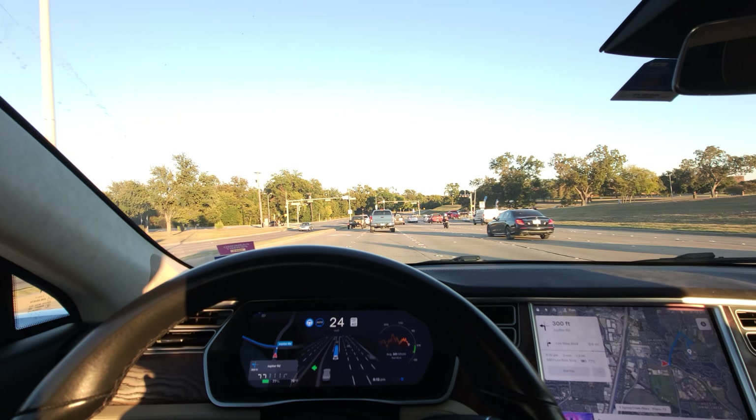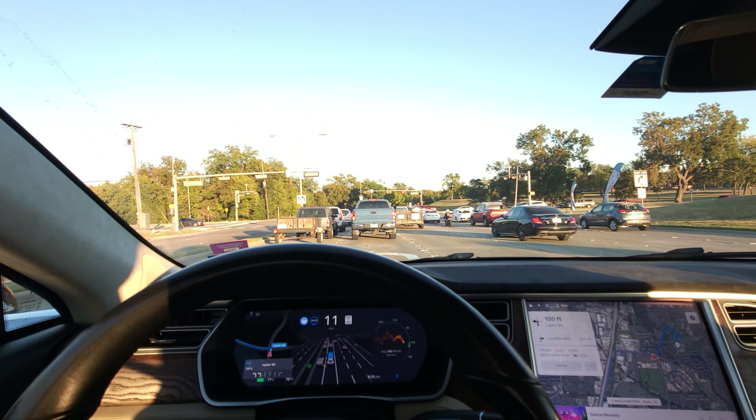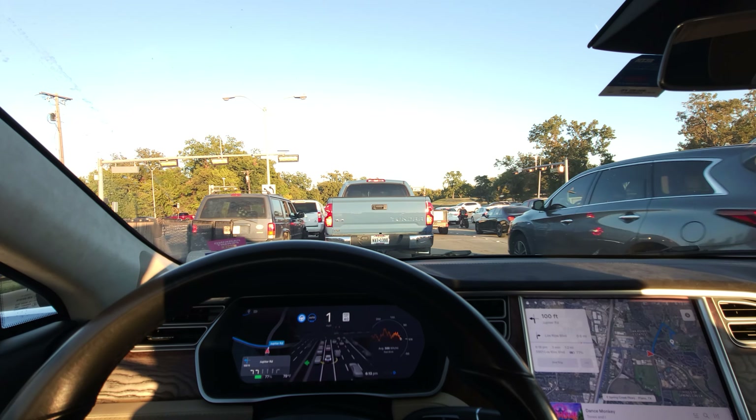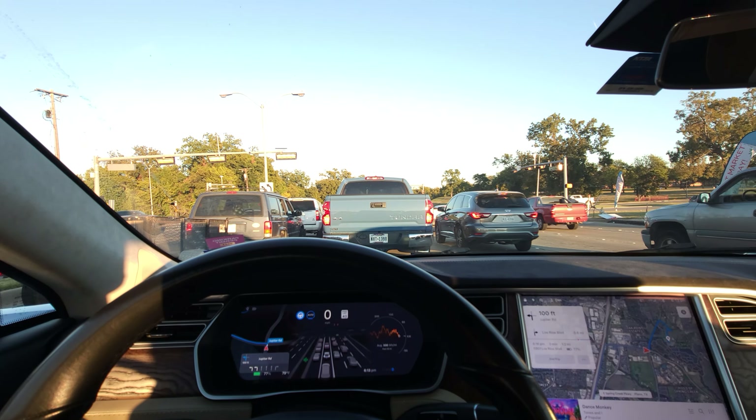There are two left turn lanes and we're in the right-hand one, which is correct because we're going to have to take a right turn not too long afterwards. So far everything is going swimmingly on city streets.